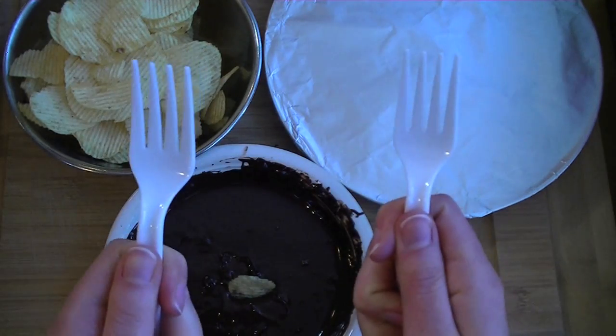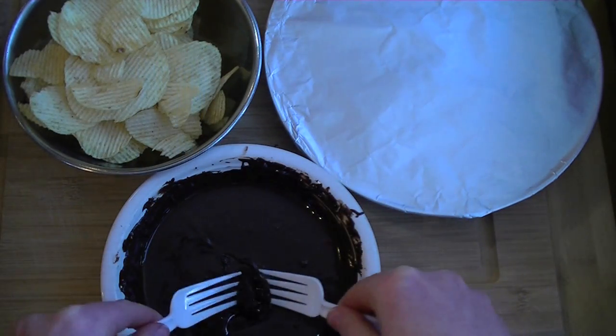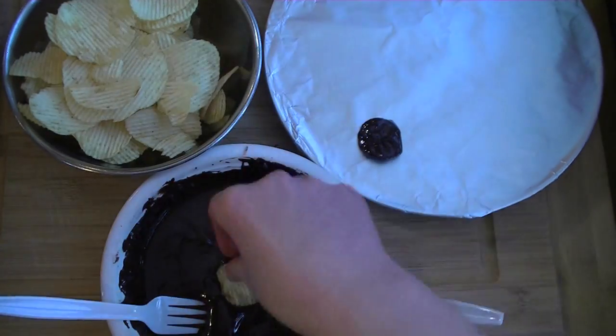You haven't truly lived until you've tasted a chocolate-covered potato chip.